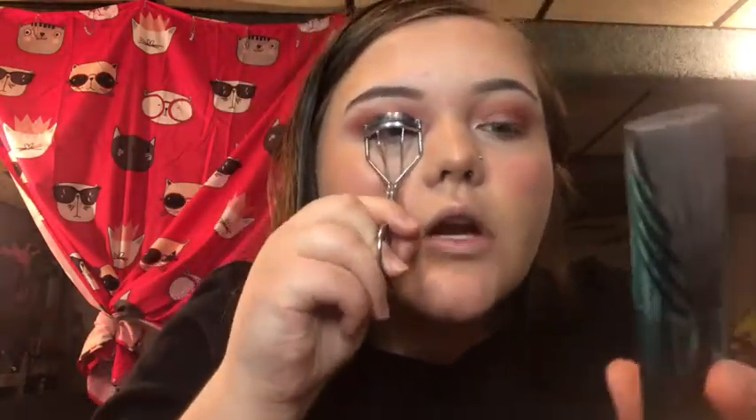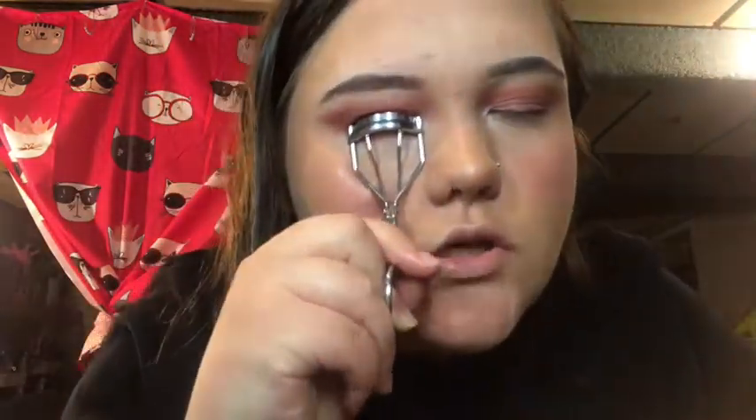We're going to do mascara. This is the CoverGirl Peacock Flare Mascara.